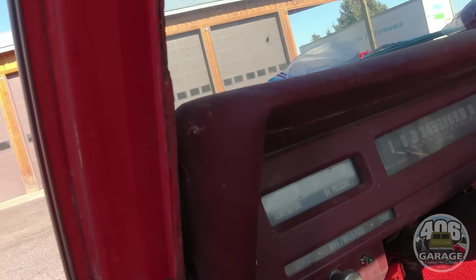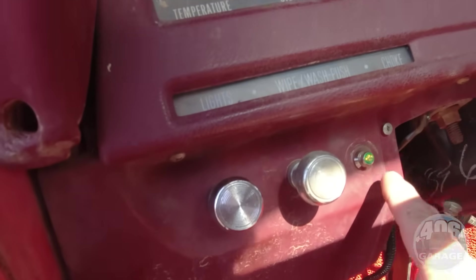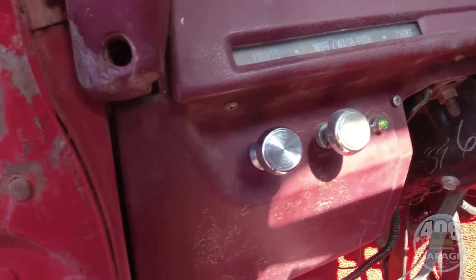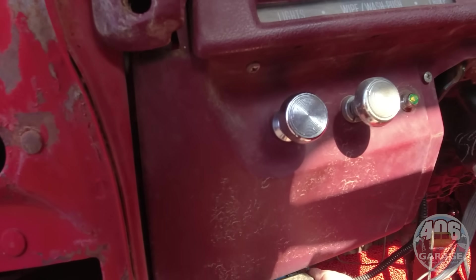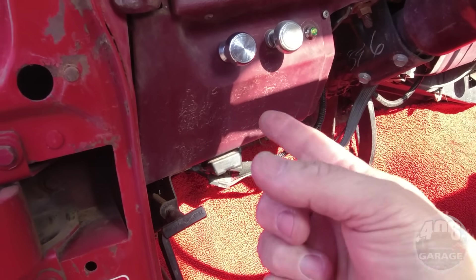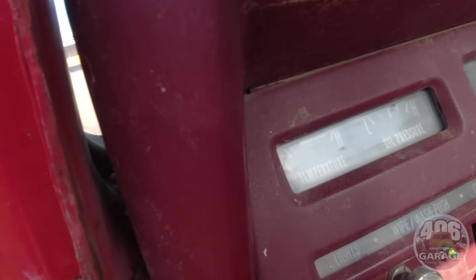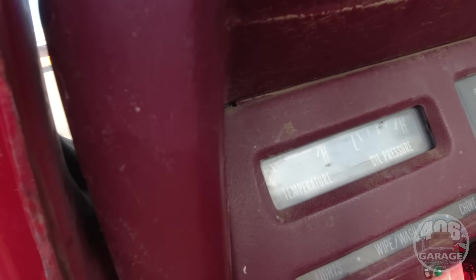Everybody always wants to know — fire it up, right? Here's your check engine light so you'll always know if something's up. Right there is the OBD2 port — all you gotta do is plug in a scanner and if you've got a sensor issue with your 5.3 LS or your transmission, she's gonna tell you right there.